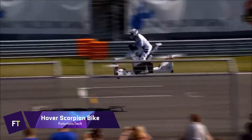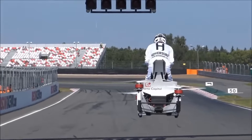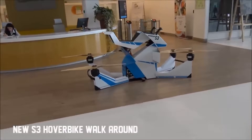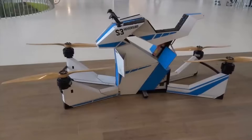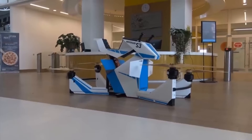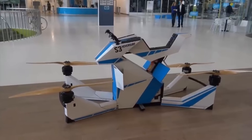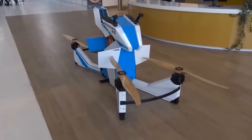Hover Scorpion Bike: Also referred to as the Scorpion 3, the Hover Scorpion Bike is a breakthrough vehicle that combines the design of a conventional motorcycle with the technology of a drone quadcopter. This electric-powered hoverbike has the capacity to carry a maximum weight of 104 kilograms (229 pounds) and is capable of reaching speeds of up to 43 miles per hour. In addition to having a range of 13 miles, the Scorpion 3 is capable of reaching an altitude of 33 feet, with flying time ranging from 15 to 40 minutes depending on cargo.